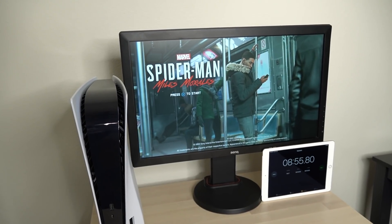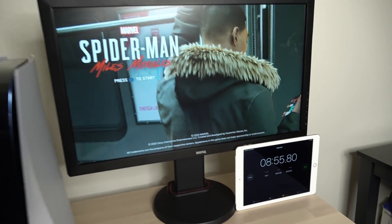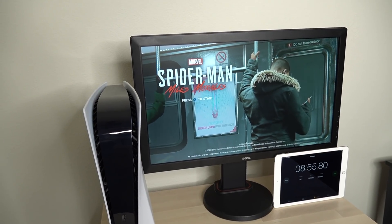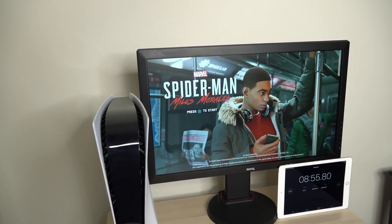So there you guys have it. It took us just under 9 minutes to fully download Spider-Man: Miles Morales using 1000 megabits per second internet on PS5 with an M.2 SSD expansion upgrade.